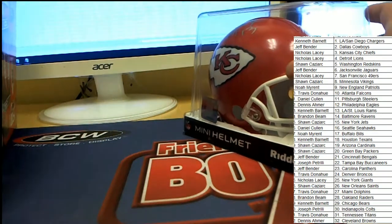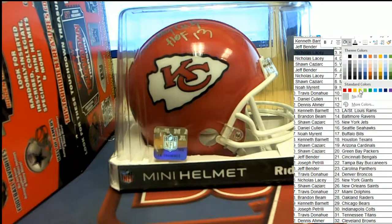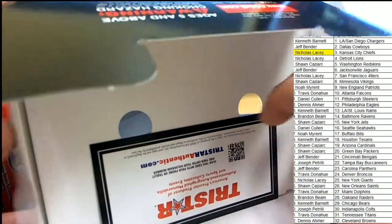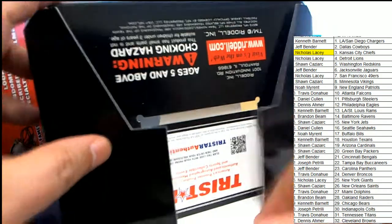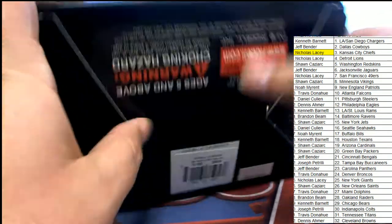Congratulations — this is going to the Chiefs owner in this box break, Kansas City Chiefs for Nicholas L. Nice hit, Nicholas L! I don't see anything hidden away that says treasure touchdown ticket on it, so we're just going to keep on looking for that through our Tri-Star hidden treasure breaks.